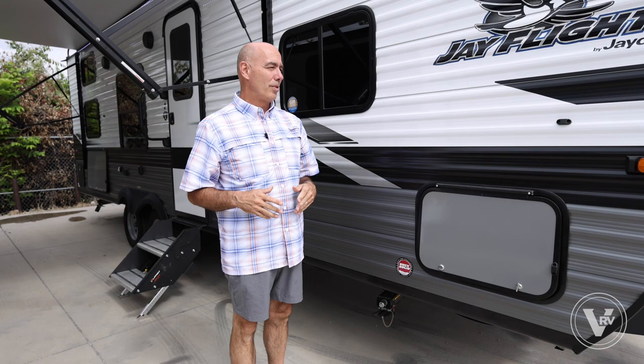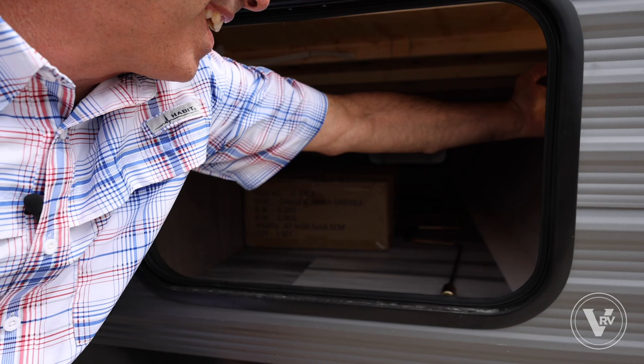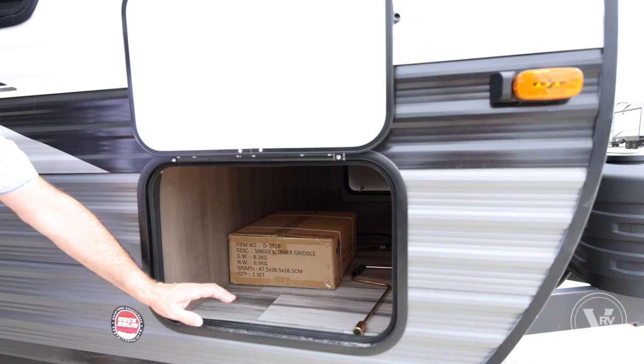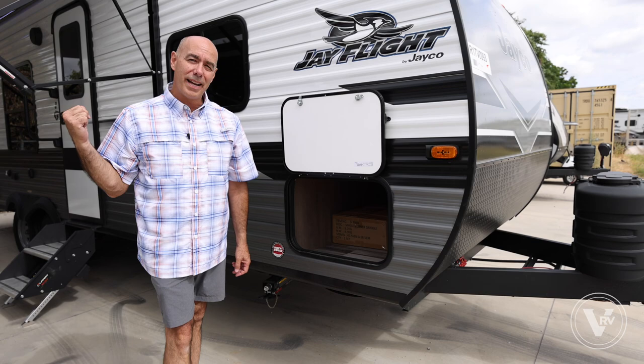Nice magnet catches on the pass-through doors, and look how clean this storage area is. There's now a light inside — that's a 2024 change. Very clean and trimmed out for easy-up tents, bag chairs, fishing poles, and what have you. This unit also comes with a single-burner griddle, and I'll show you where that goes in what Jayco calls the J-Port system when we loop around.